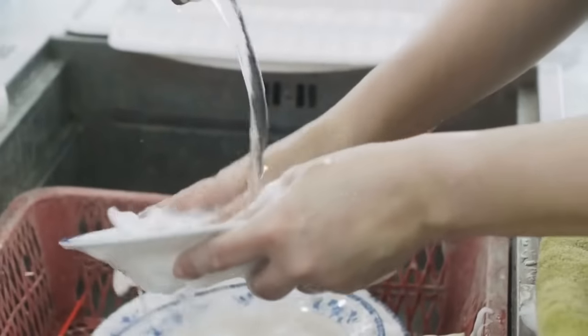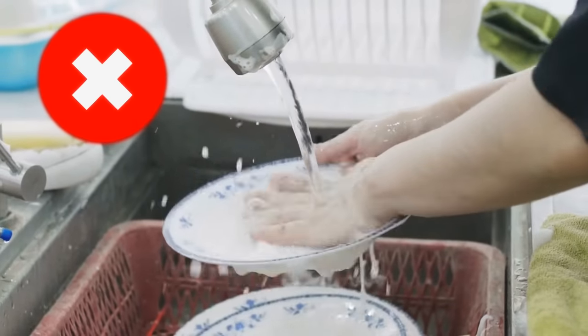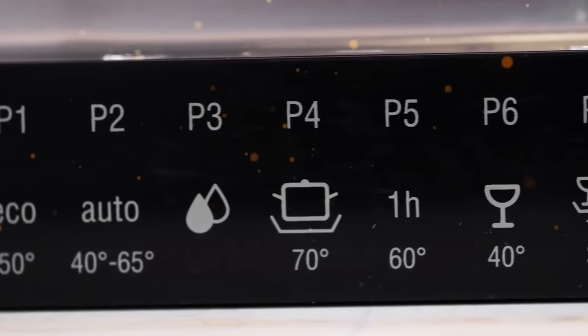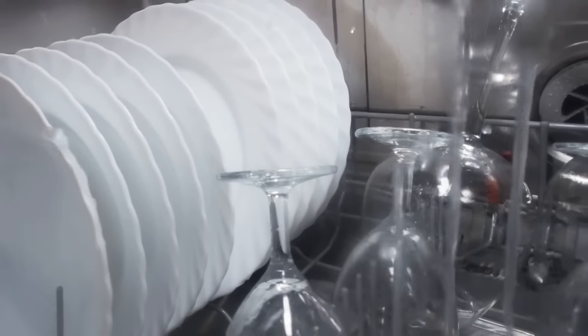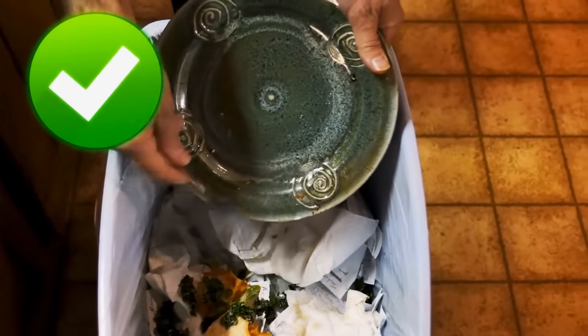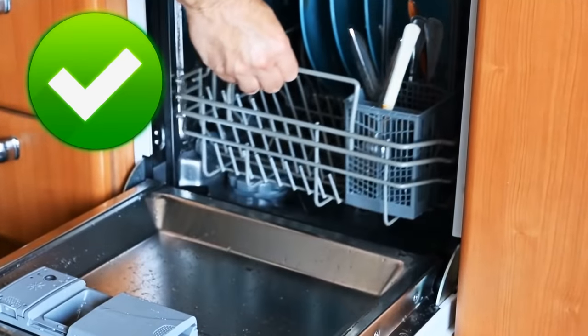If you're pre-rinsing your dishes like you were told to, you might be getting worse results from your dishwasher. Most modern dishwashers have sensors inside them to sense how dirty your plates are, then they unleash a controlled jet of water to get all of that stuff off. Scrape any solid food into your compost bin and stack them up properly — let the dishwasher do the hard work.